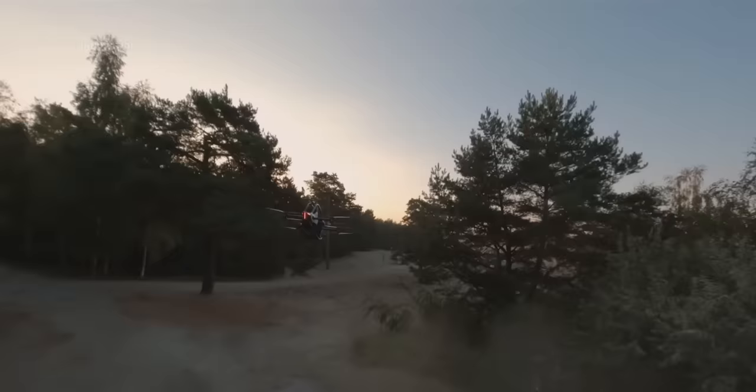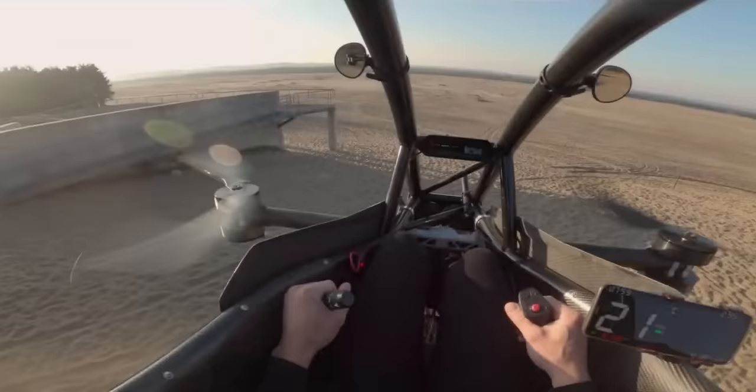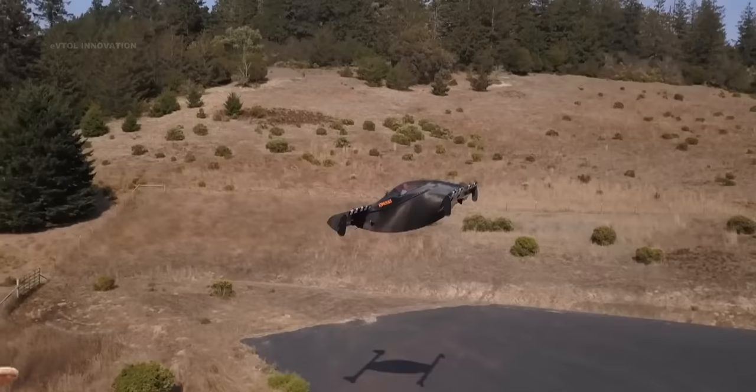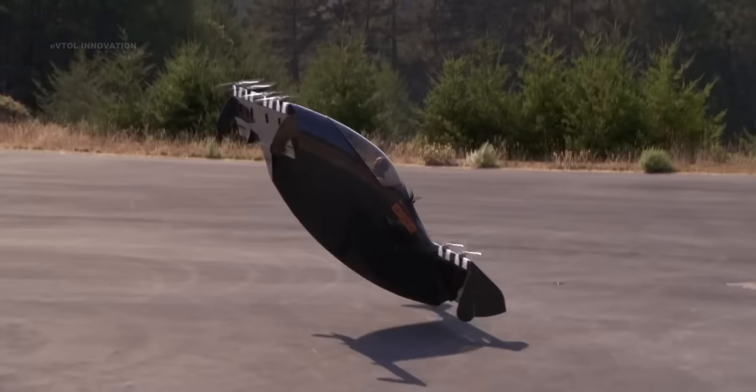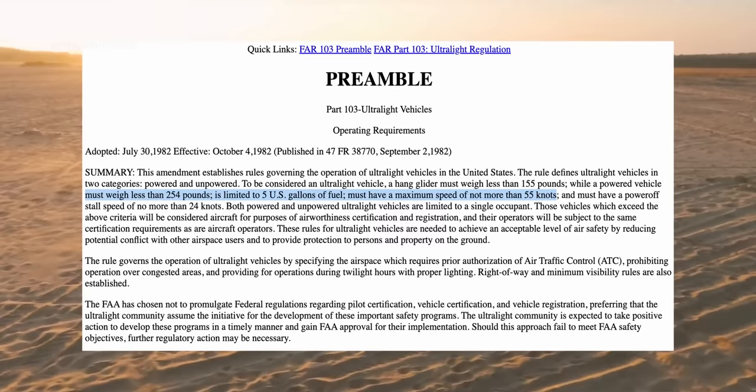Each of these aircraft configurations has its advantages and disadvantages. Jetson 1 provides excellent controllability during take-off, landing, and hovering, but it is not efficient during cruise flight. On the contrary, Black Fly offers better performance during forward flight, at the expense of a somewhat awkward take-off, landing, and hovering position.